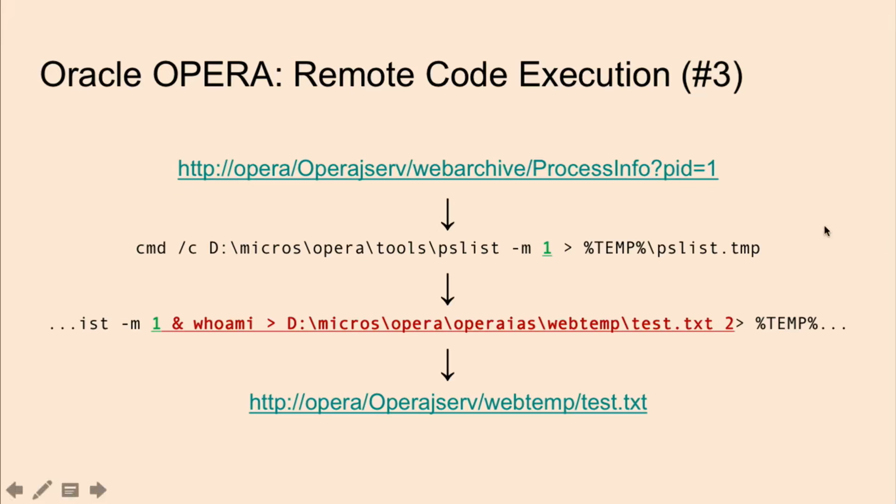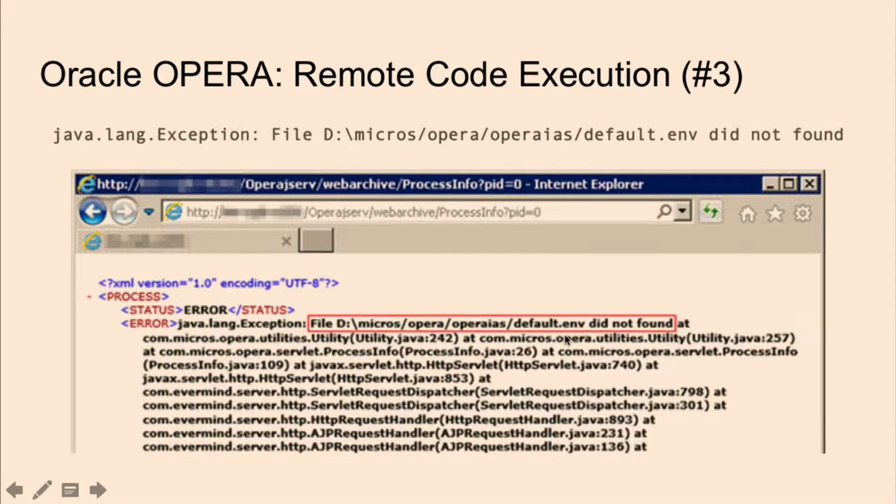The first thing is a diagnostic process information servlet that returns some information once you give it a PID — a process ID. What may not be obvious to the black box tester is that that PID flows into a concatenated string for command execution. An attacker could modify the value for the PID parameter like shown below — this outputs the standard out of the 'whoami' command into a directory accessible from the URL at the bottom. When you go through the first URL with your malicious payload, you just get an error that says some sort of exception — it seemed like it would have worked, but instead I got an error saying some sort of file wasn't found.